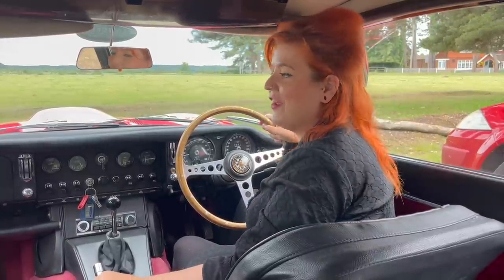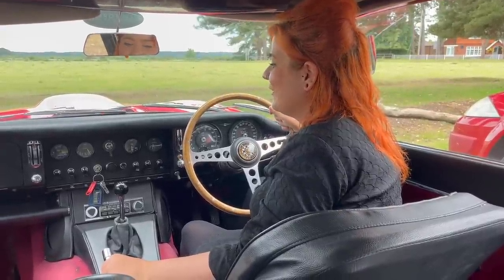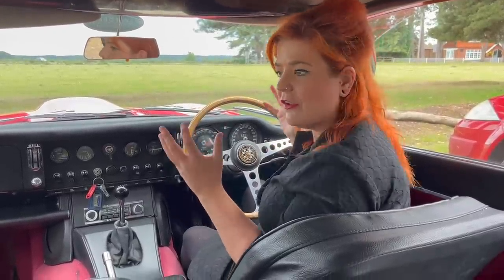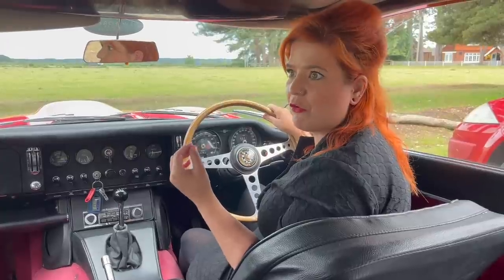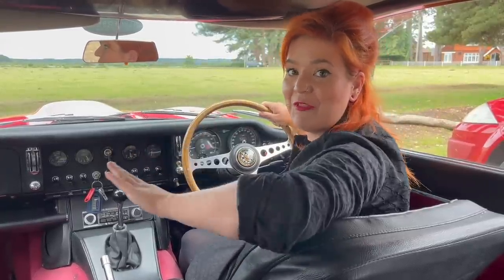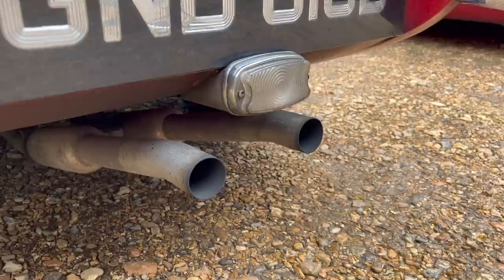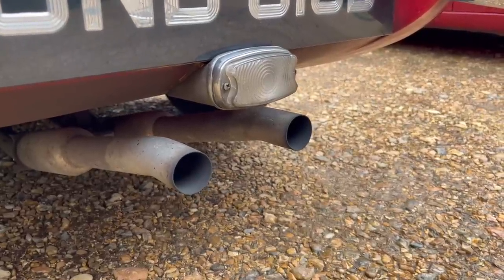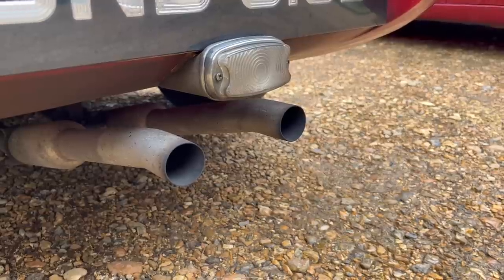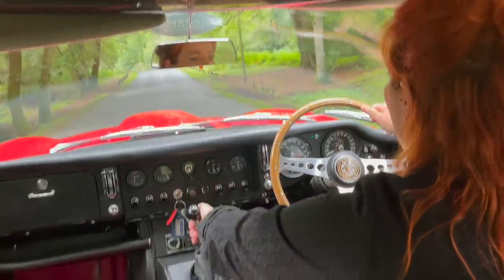I'm going to give it a little bit of a rev so you can hear it. The whole car gently just shakes you about — it's probably one of the most exhilarating driving experiences I've ever had in my entire life. But first of all, before we take you out for a drive, let's go to the back and have a listen from the outside as well. Right, come on — let's go on an adventure!